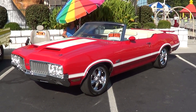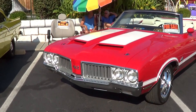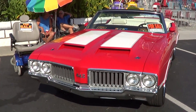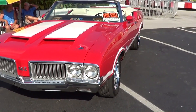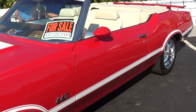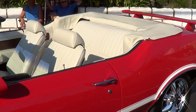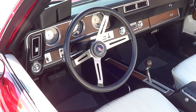I put aftermarket wheels on it, but I think those look good. The rest of the car is straight clean. It's for sale — 75 grand is what they want. Man, it's clean too, that's a nice car.